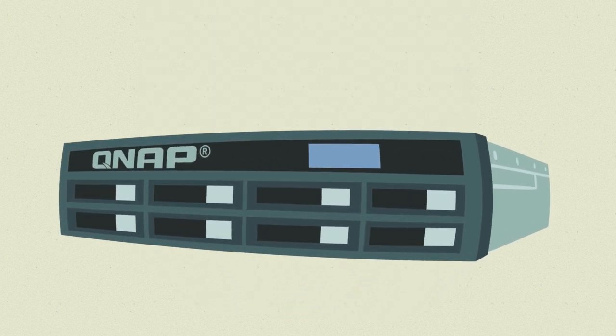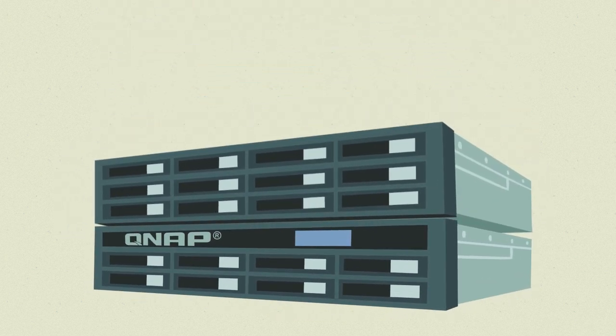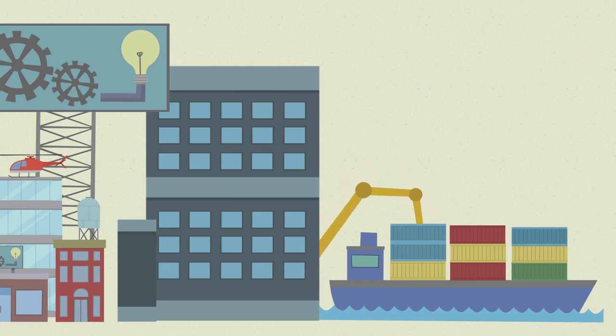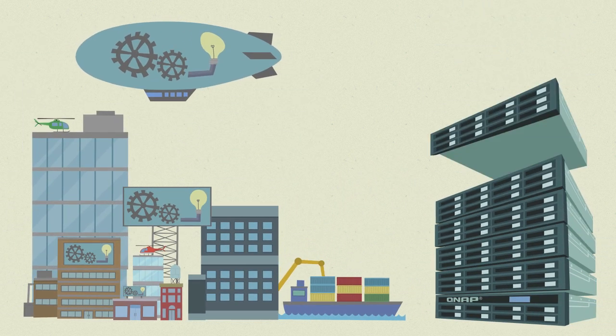When your NAS unit is getting full, simply add a RAID expansion enclosure — and presto, you've got additional hard drive bays. Growing like crazy? No problem. Just add more expansion units and stack them up as your needs grow.